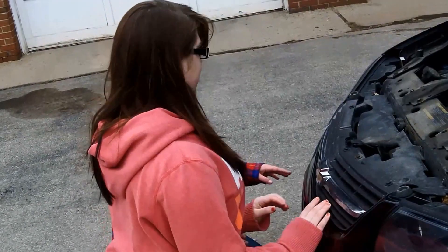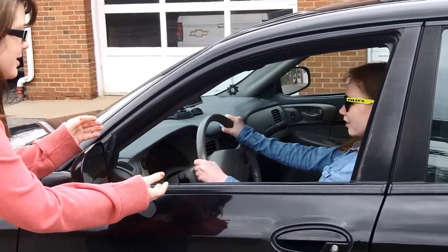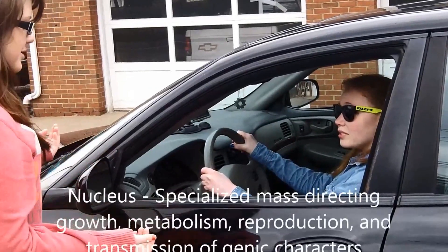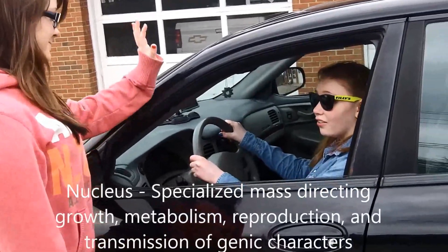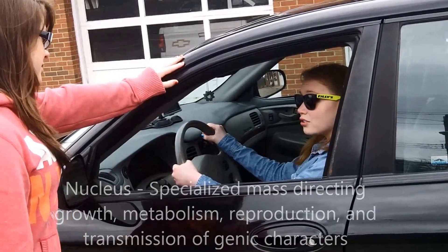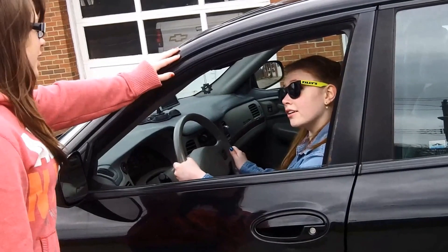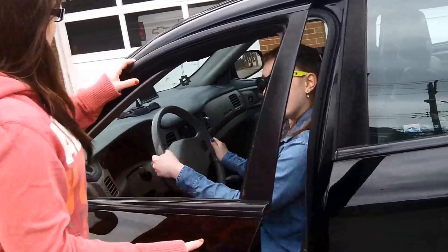Should we go to the nucleus now? Yeah. Gwendolyn, what are you doing? Oh, I thought I was the nucleus of the cell, like the driver of the car, because the nucleus controls the cell just like the driver controls the car, right? Yes, now get out of the car.